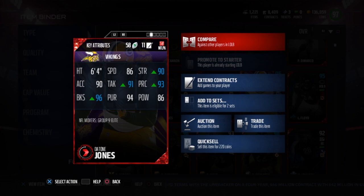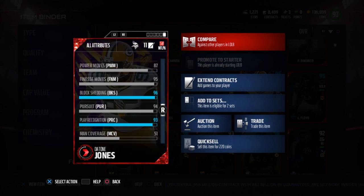He's 6'4", 86 speed, 90 strength, 93 play recognition, 86 hit power, 94 pursuit, 91 tackle, 90 acceleration, 96 block shed — great stats all around, as well as a very nice 95 finesse move without any kind of boost.